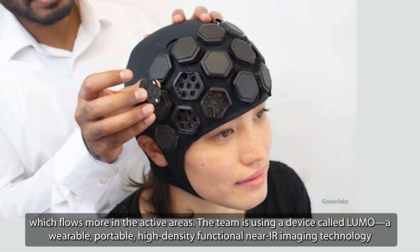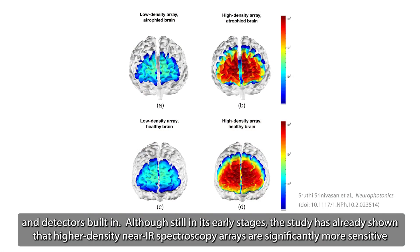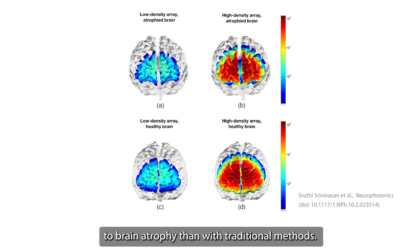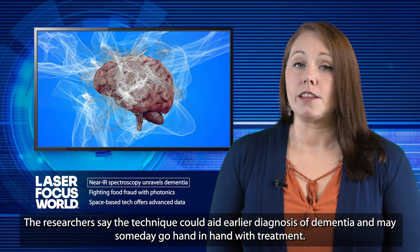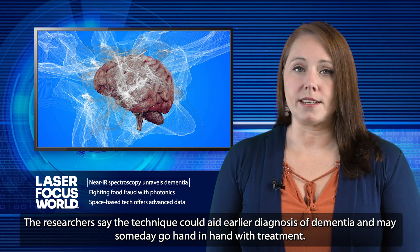The team is using a device called LUMO, a wearable, portable, high-density, functional near-IR imaging technology developed by optical neuroimaging R&D company Gower Labs. It looks similar to a swimming cap and is equipped with modular tiles with near-infrared light sources and detectors built in. Although still in its early stages, the study has already shown that higher-density near-IR spectroscopy arrays are significantly more sensitive to brain atrophy than traditional methods. The researchers say the technique could aid earlier diagnosis of dementia and may someday go hand-in-hand with treatment.